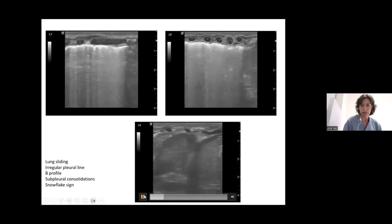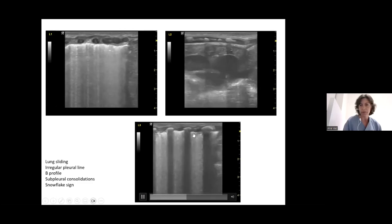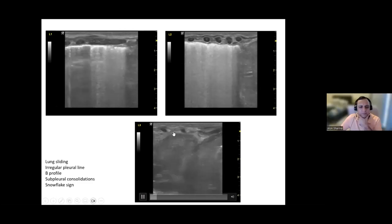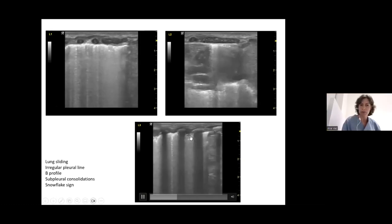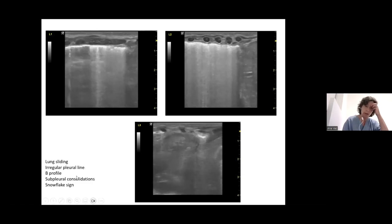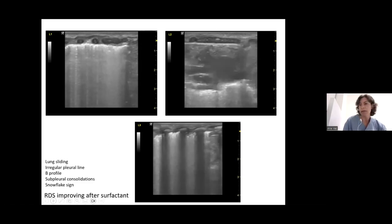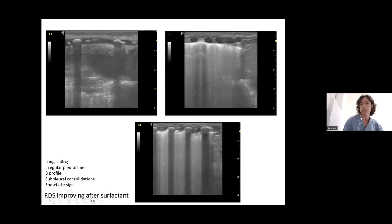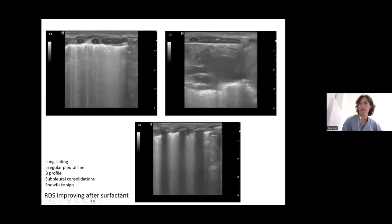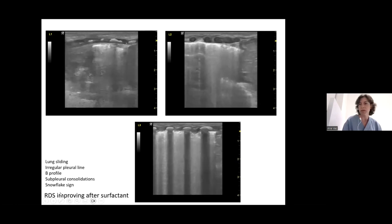In L2 and L3, the findings are almost the same, with a slightly larger consolidation visible. There is the snowflake sign and small subpleural consolidations. This ultrasound pattern was interpreted as consistent with RDS improving after surfactant, with some areas of the lung better aerated than others — compatible with this diagnosis.